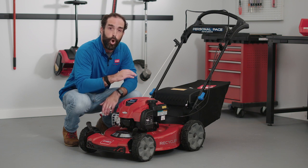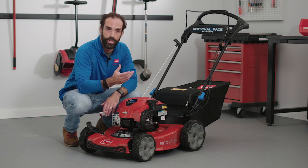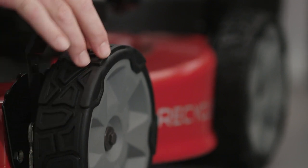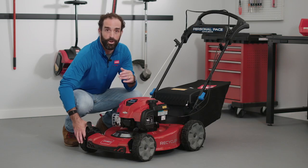One of the great things about our wheels — you'll notice all of our rear wheel drive mowers now come standard with high wheels. Not only did we upgrade the aesthetic design of the wheels, but we improved the tread so that customers can easily go through all different kinds of grass and terrain in their yards and have an easier mowing experience overall.